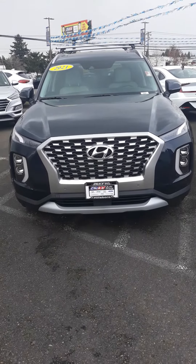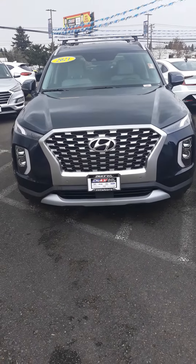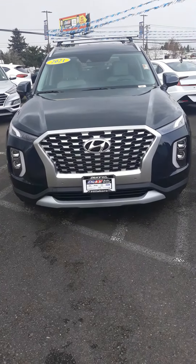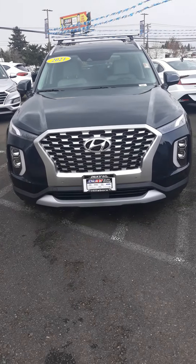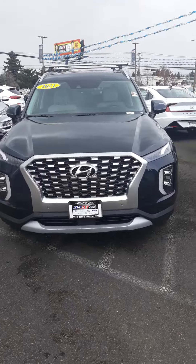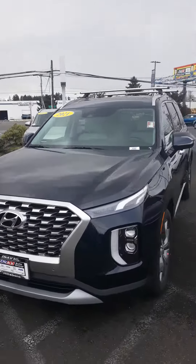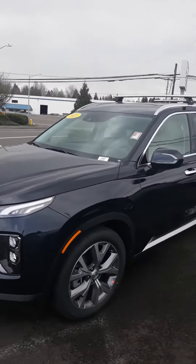The first one I'm going to show you is the SEL 2021. It's got a moonlight cloud exterior and a gray interior. And I'll just do a quick walk around for you. Just a gorgeous, gorgeous car.